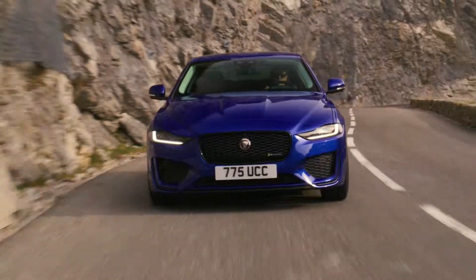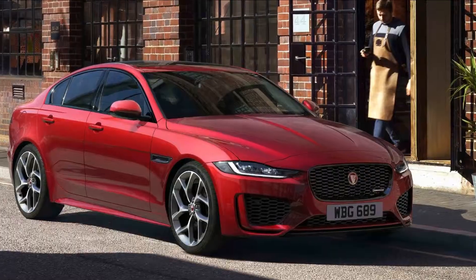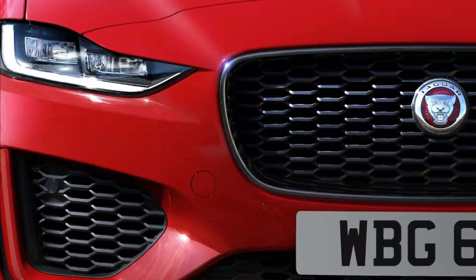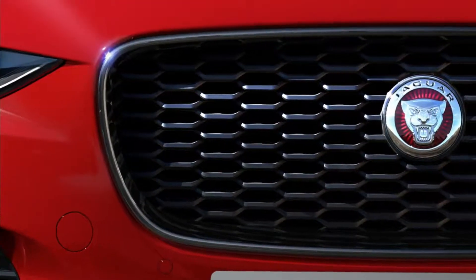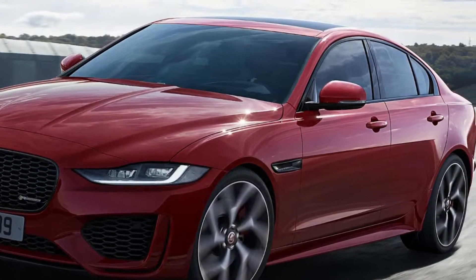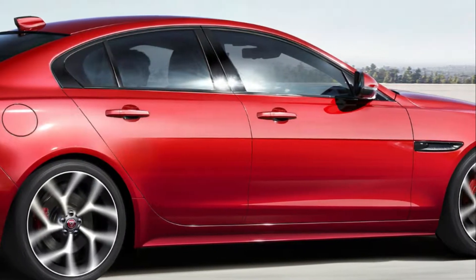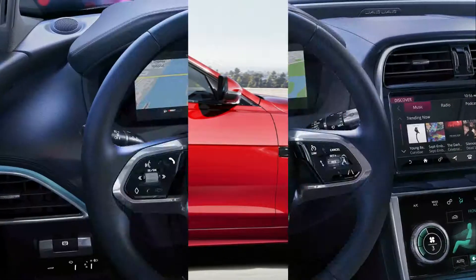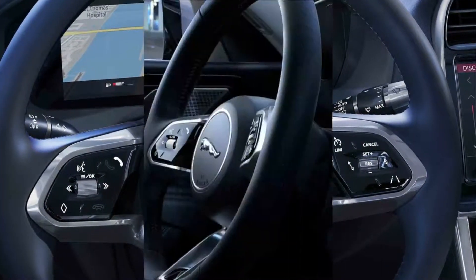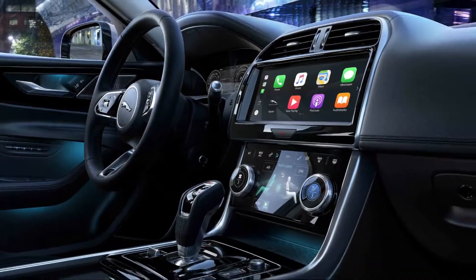The new Jaguar XE comes with a seriously slick cabin that looks and feels much better than the car it replaces, although most of its high-tech infotainment features cost extra. The front seats are supportive and spacious enough for tall drivers, but the back seats are very cramped and the boot is not as big as many alternatives. Overall, the Jaguar XE makes a good choice if you're looking for a sporty saloon, but don't expect to carry too many tall friends along for the ride.